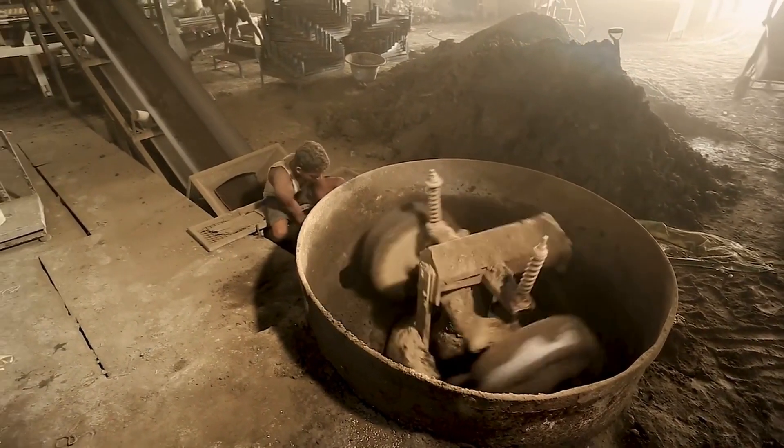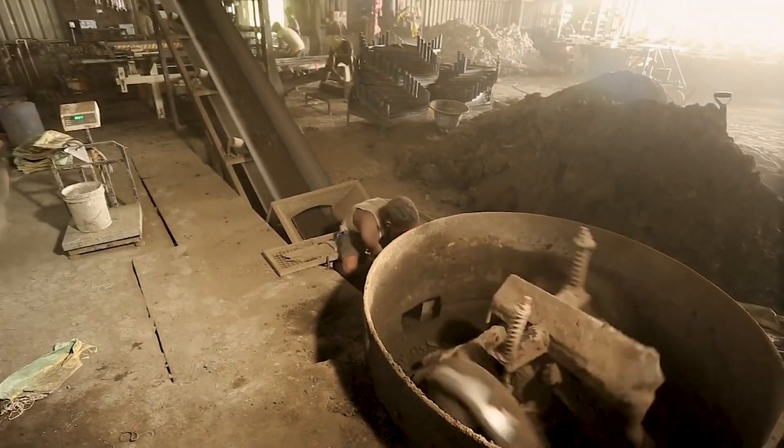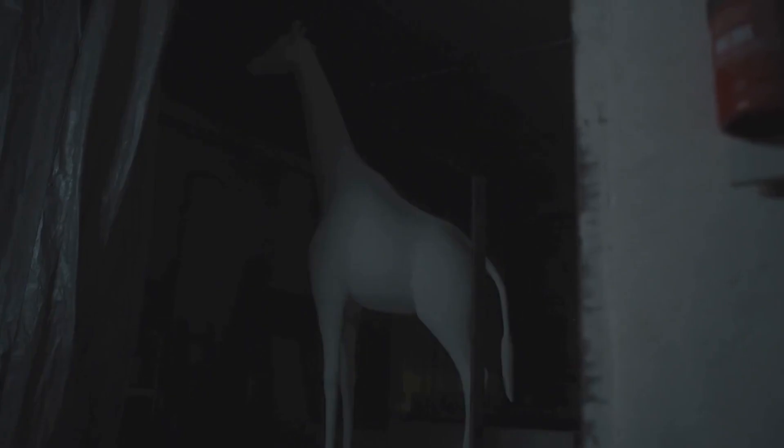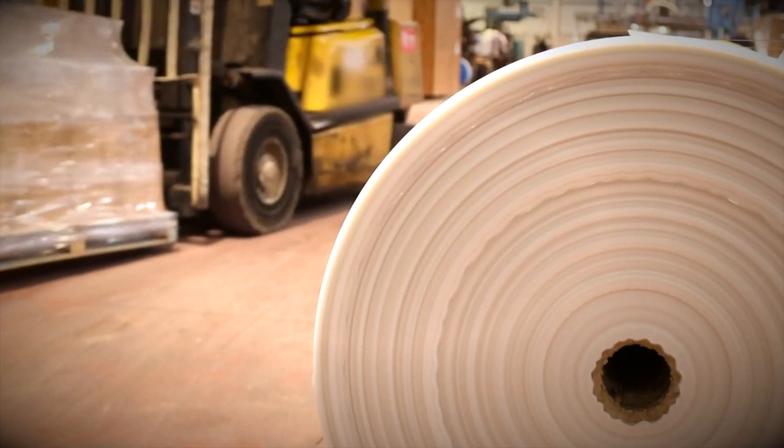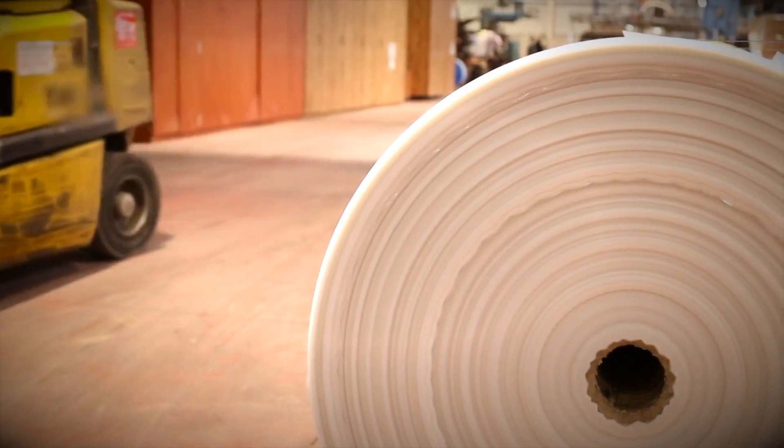The last stage in cement manufacturing is the final crushing. Gypsum is added to the clinker, the amount varying according to the type of cement being produced. Gypsum delays the setting time of the cement so that it can be worked for up to two hours before hardening. Afterwards, it is sent to a second giant mill. Inside the mill, there are thousands of metal balls bouncing and pulverizing the clinker until it becomes a fine powder, which is then sucked up through a tube and sent to the packaging area.